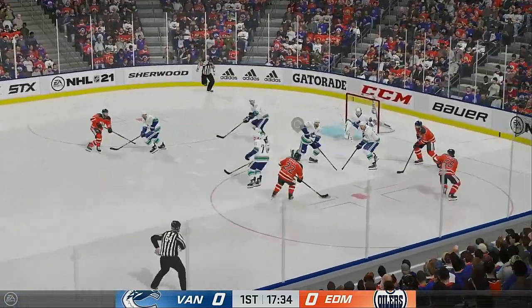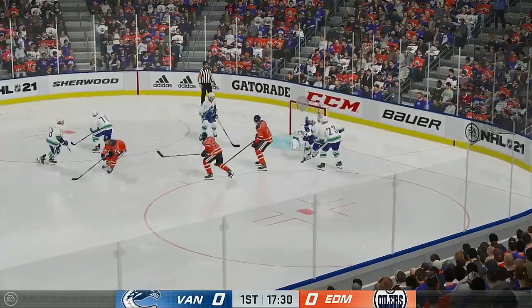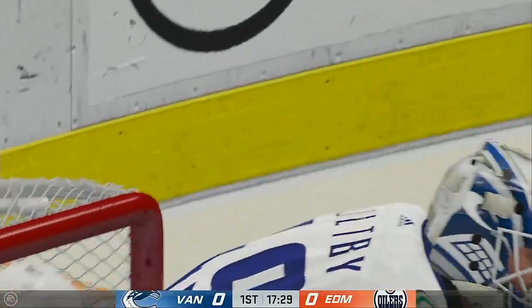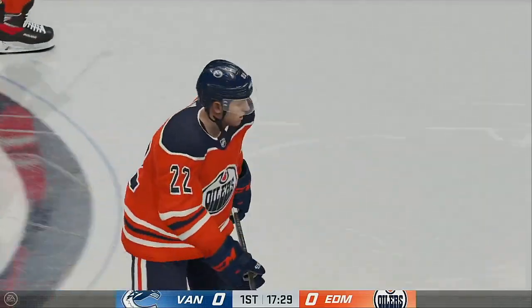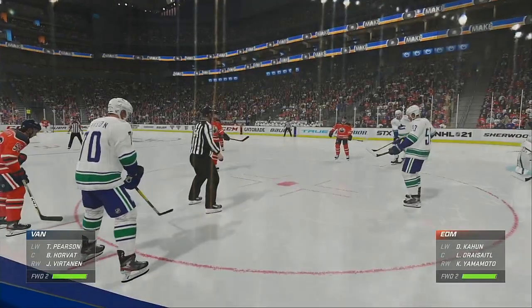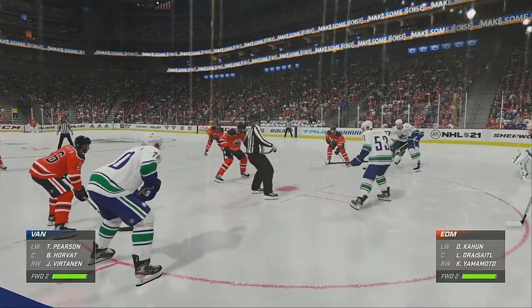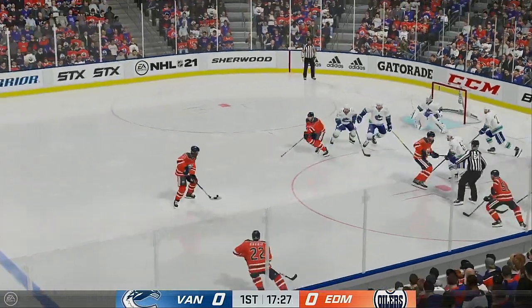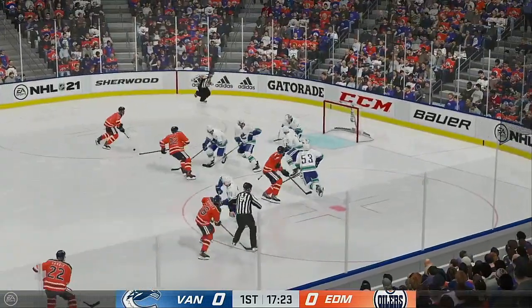The Oilers win it. Taken along the wall by Berry — here's a shot, great stop by Hofe. As he tries to freeze the puck, we get a whistle. Starting to look like a little bit of a fire drill in the zone, so this is a good play. Still plenty of time left in this frame, still looking for our first goal.